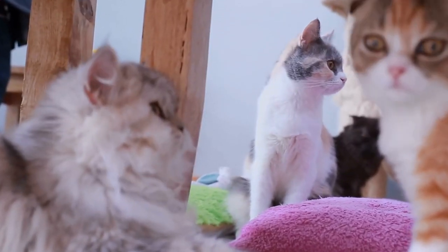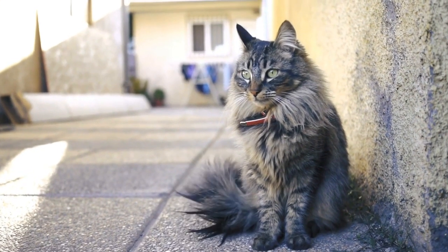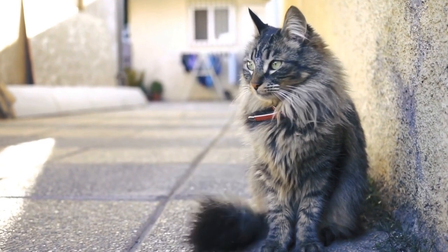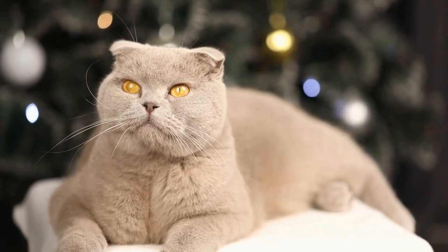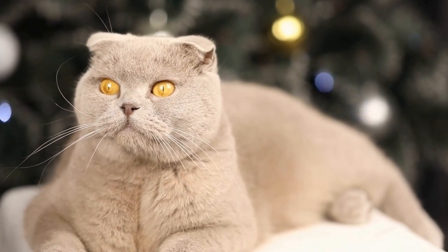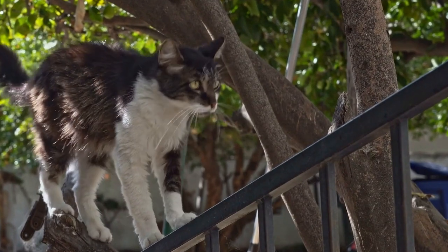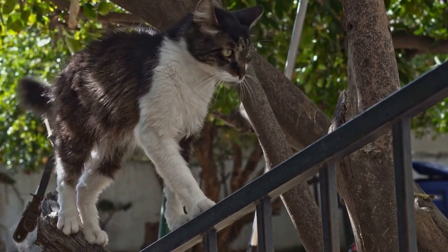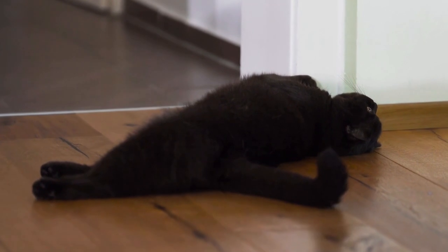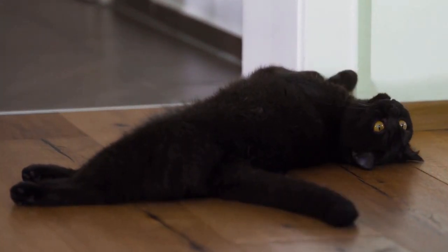Tip 3: Set up a designated grooming area. Having a designated grooming area can make the process much more convenient for both you and your cat. Set up a grooming station with all the necessary supplies such as brushes, combs, nail clippers, and shampoo. Keep these items organized and easily accessible. This way, you won't have to search for them every time you need to groom your cat, making the experience less stressful for both of you.